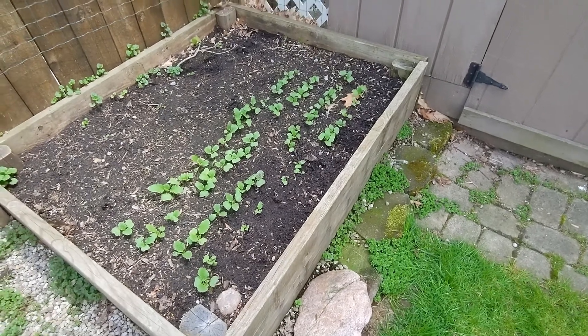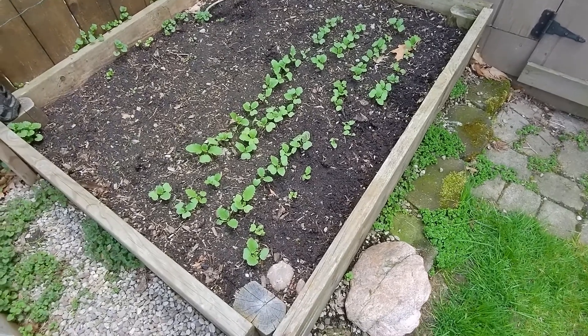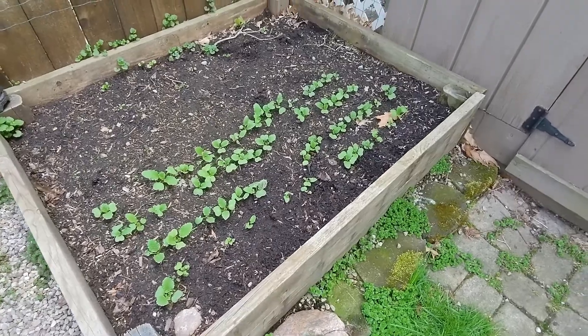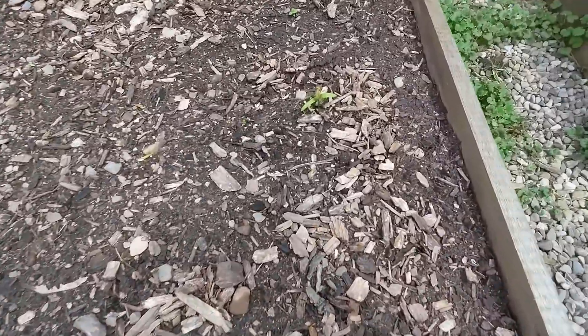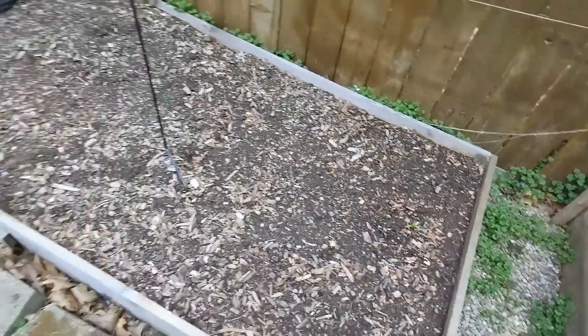Hey everyone, just thought I'd do a quick update on what's been going on. Here's all my French breakfast radishes. We do have a frost warning tonight, and I believe that's a volunteer tomato over there.